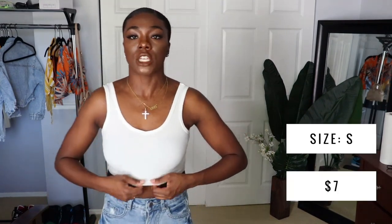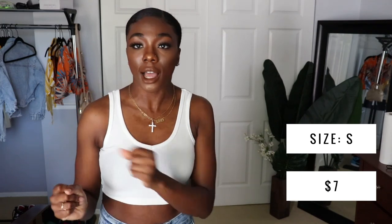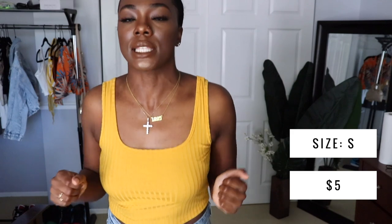Moving on to tops — this is just a simple cropped tank top. I thought it was going to be a little bit longer but I'm not mad at the length. It has a little V in the front and the material is actually pretty nice. I do have on a bra but I think if you didn't wear one it wouldn't be see-through.